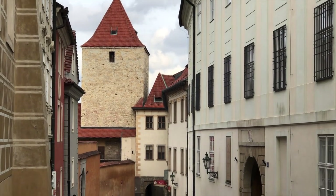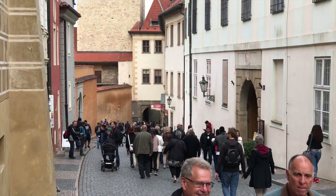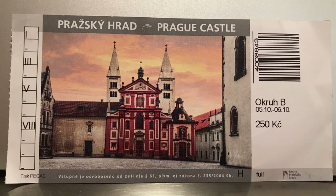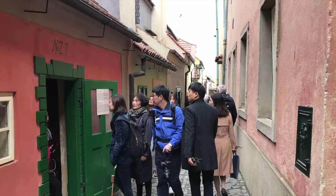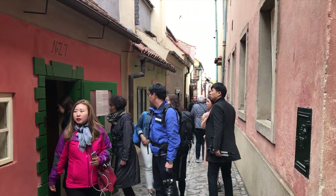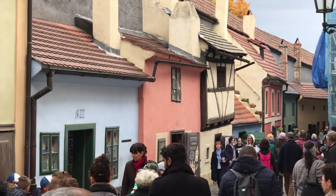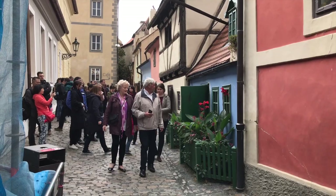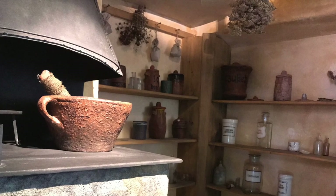You can walk around some parts of the castle complex for free, but we bought a ticket allowing us access to historic buildings within the Prague Castle complex. The ticket included access to Golden Lane, which takes its name from the goldsmiths who lived there in the 17th century. The lane comprises 11 historic houses, inside which period scenes have been created to show the life of the artisans who once worked, ate, drank and slept in them.